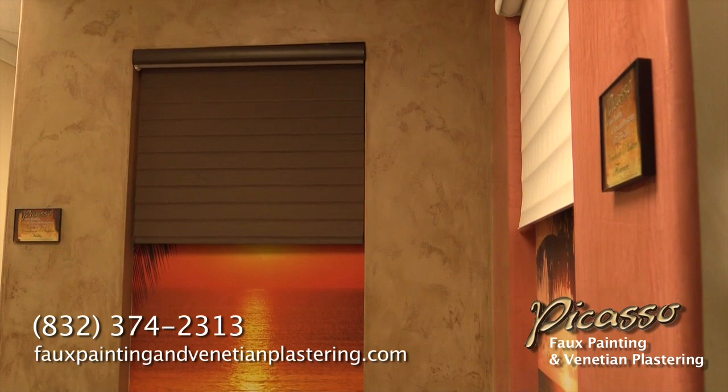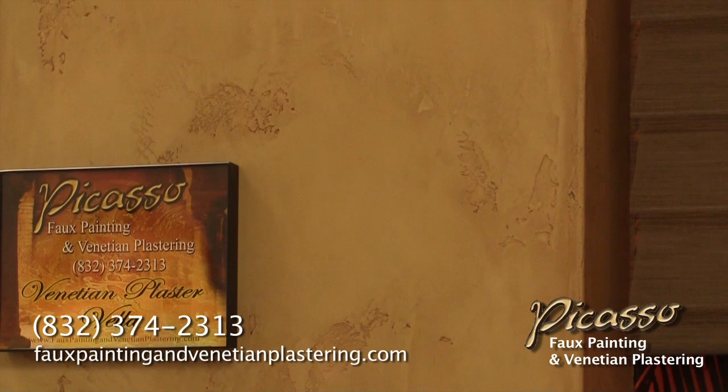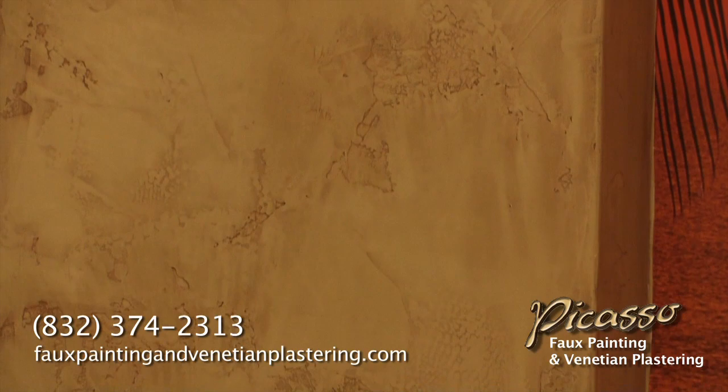This particular wall is old-world Venetian plaster. The finish is a mahogany wax that gives it a real elegant look. It also has a mirror finish.